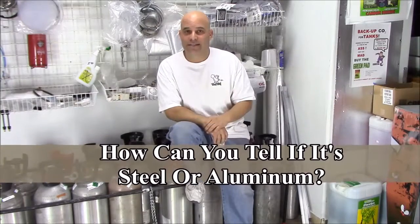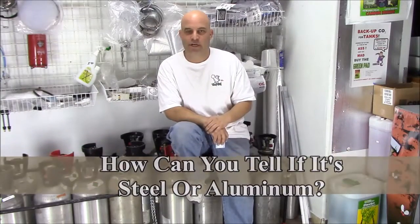Alright, this is my CO2 area. I keep it at the back of my store so I can see all the tanks that come in. Trust me, customers will try to sneak a steel tank by you every opportunity they get.